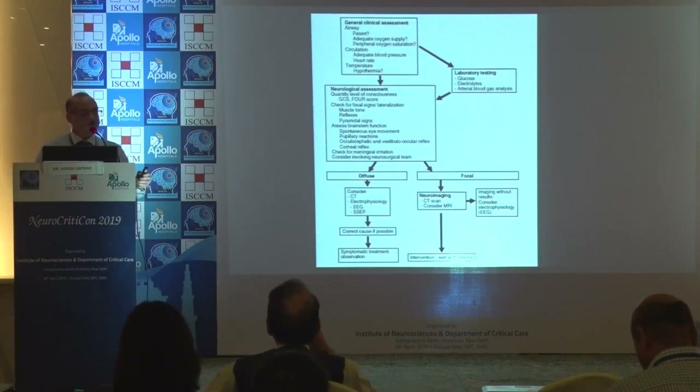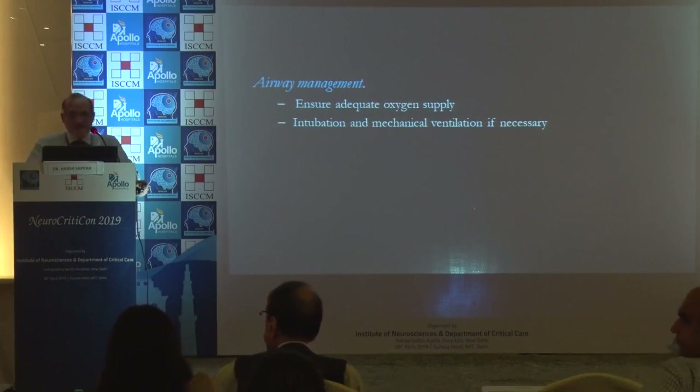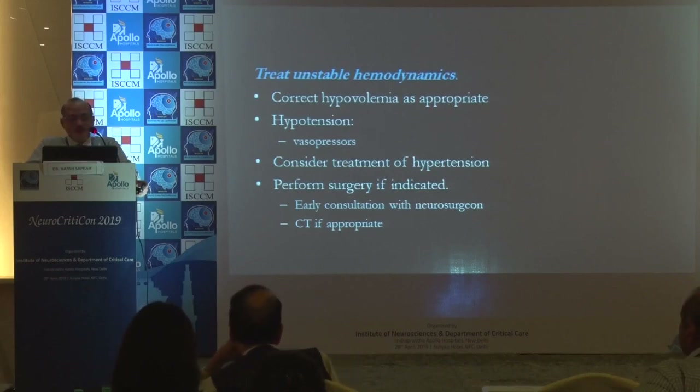Airway management is something which we as intensivists deal with day in and day out. We ensure adequate oxygen supply and intubation and mechanical ventilation if necessary. We have to correct hypovolemia, treat hypotension with vasopressors or fluids, consider treatment of hypertension if present, and call our surgical colleagues and neurologists whenever needed.